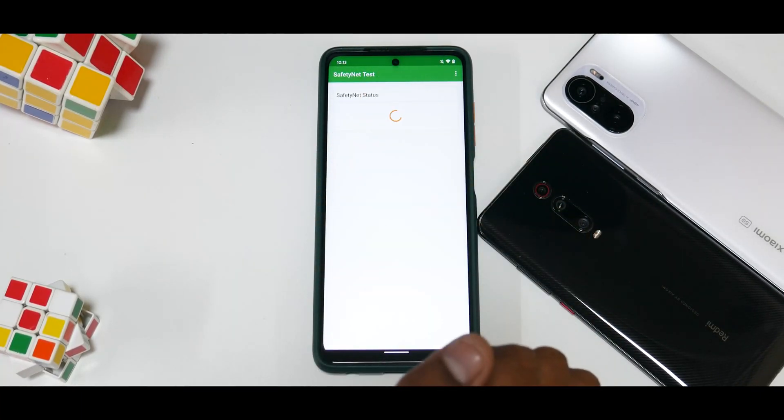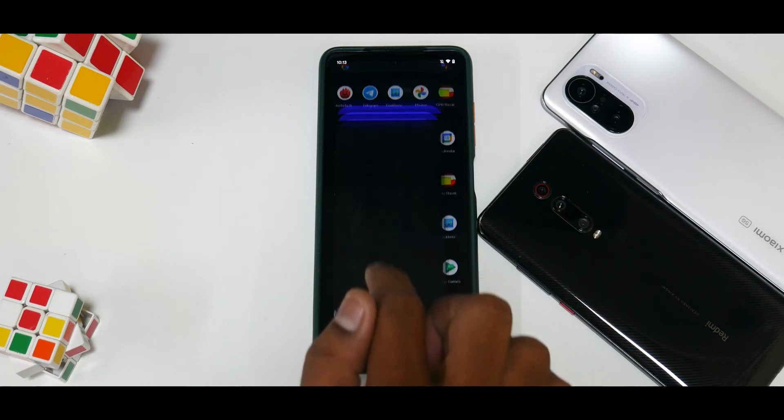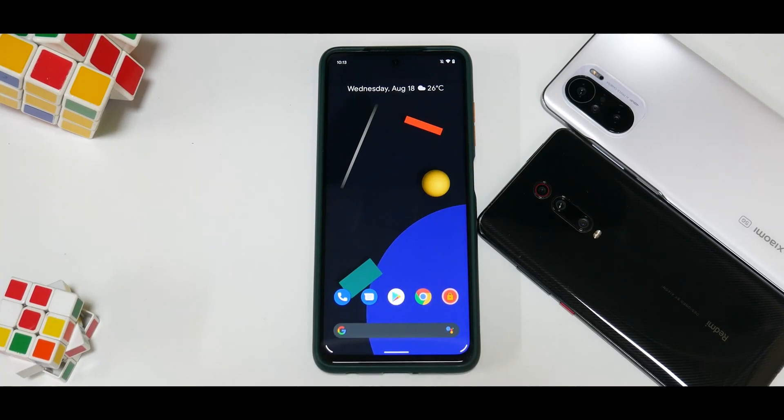Now let's talk about SafetyNet, which determines how your banking applications will run. SafetyNet is passing out of the box. If you had L1 certification working, it should continue to give you HD content, as it does show Widevine L1 security.